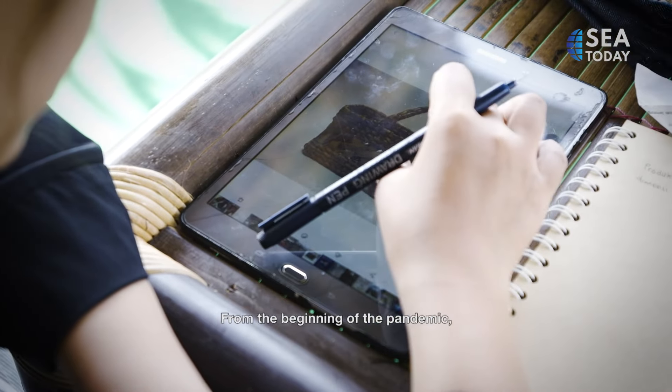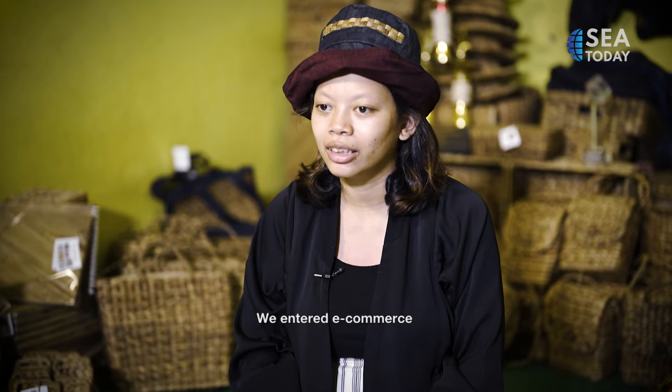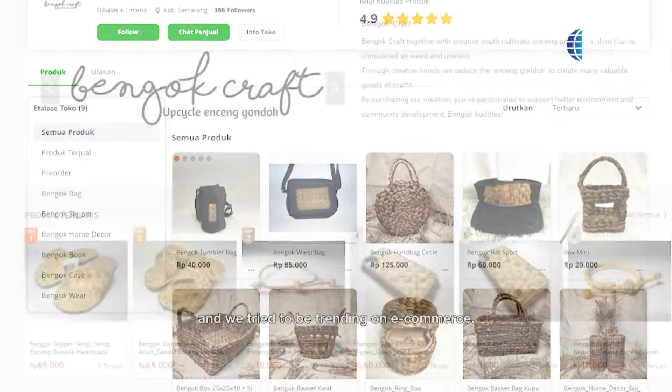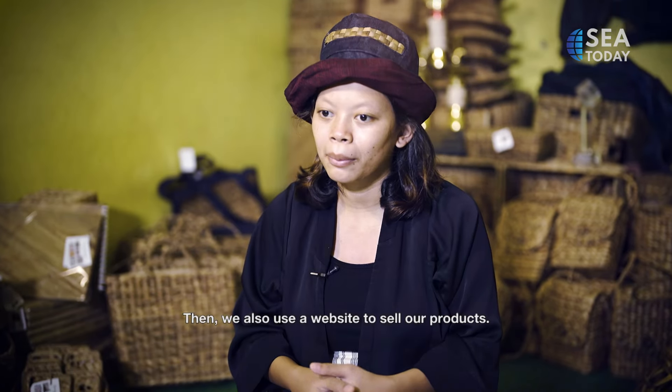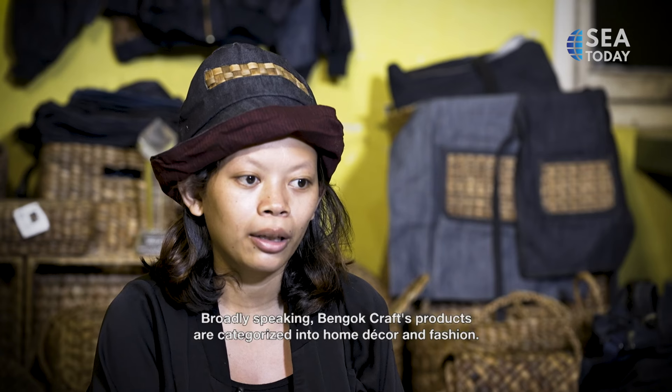From the beginning of the pandemic, we tried to strengthen digital marketing, going to some e-commerce platforms. We tried to make a trend in e-commerce, then used the website to sell the product.